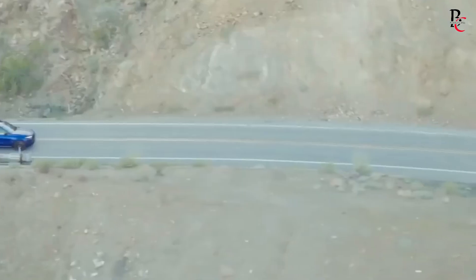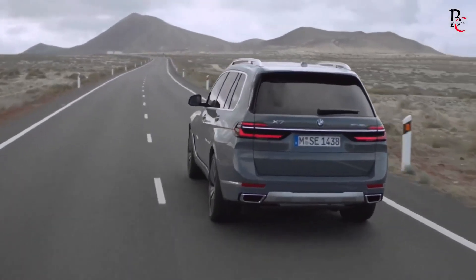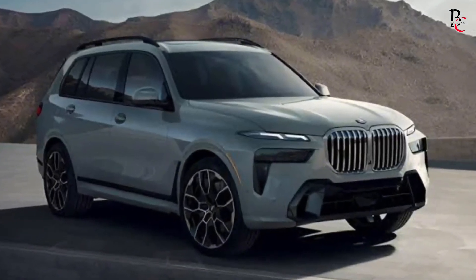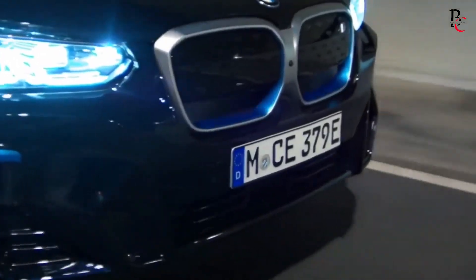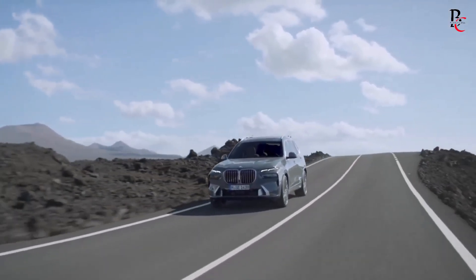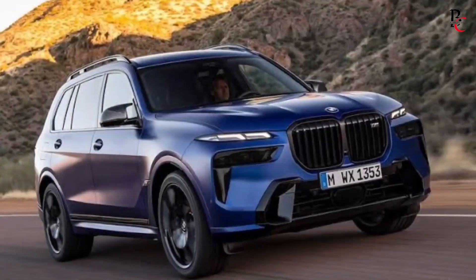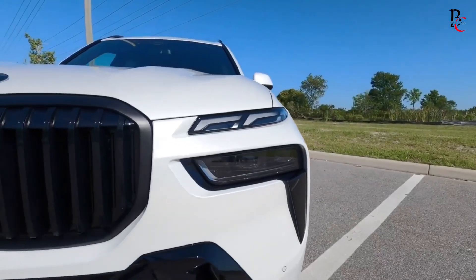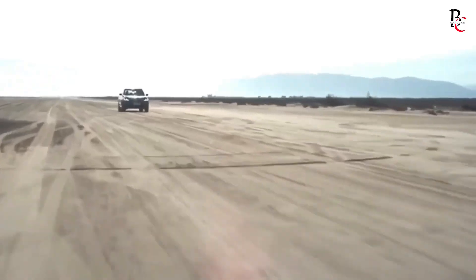Design. The 2025 BMW X7 distinguishes itself through its futuristic aesthetic. Its sleek lines and balanced proportions exude authority and sophistication. The prominent front grille, flanked by sharp LED lights, imparts a commanding presence. Despite the divisive nature of the signature BMW kidney grille, it undeniably asserts a strong identity. Standard LED headlights, coupled with automatic high beams, ensure clear visibility on the road.